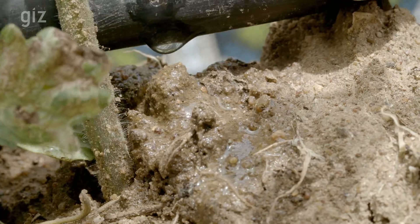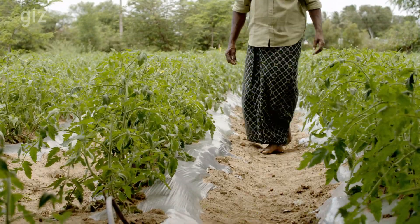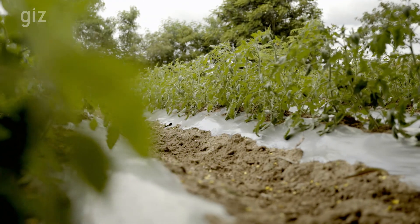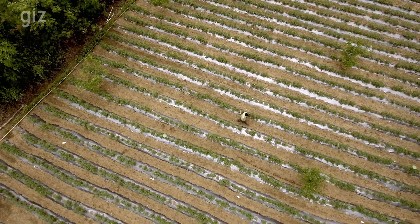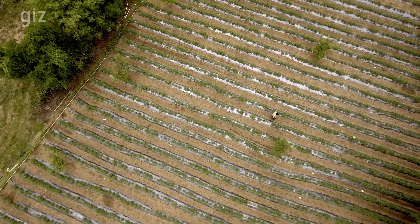Using drip irrigation, farmers can irrigate their field with only a quarter of the water they used when flood irrigating. It may look like less water, but it is actually more efficient. Farmers can earn back their investment in one season and double their yield.